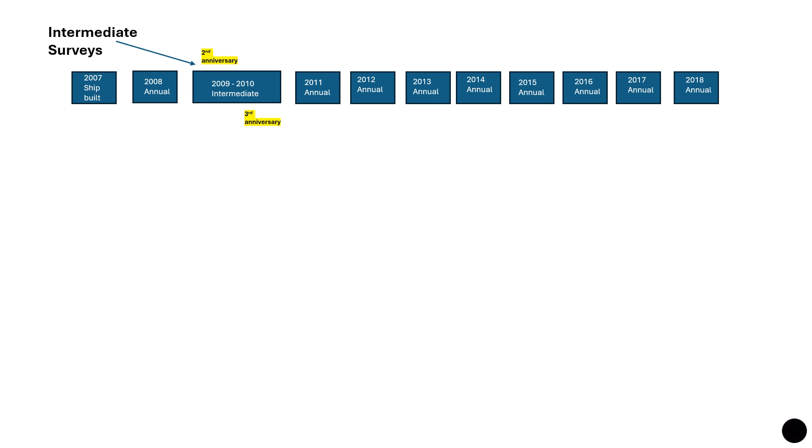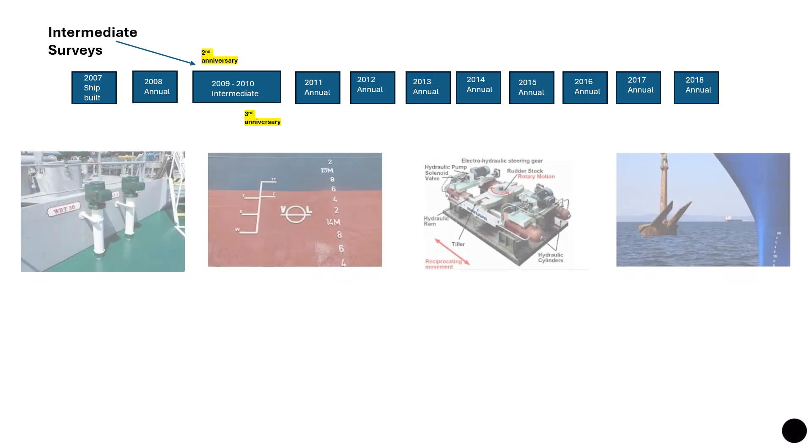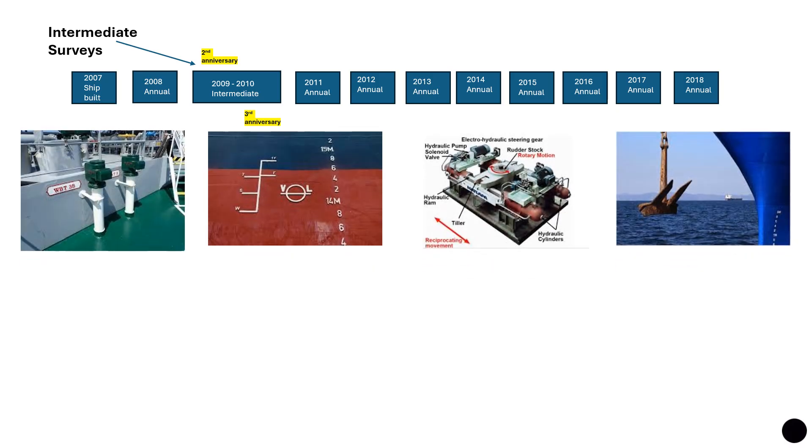What are intermediate surveys? Intermediate surveys are held instead of the second or the third annual survey. So for a ship built in 2007, the first annual survey would have been in 2008, and instead of the second or third annual surveys scheduled in 2009 and 2010, we can have an intermediate survey — saving the company time, effort, and money. In addition to all annual survey requirements, particular attention is paid to cargo holds in vessels over 15 years of age and the operating systems of tankers, chemical carriers, and liquefied gas carriers.